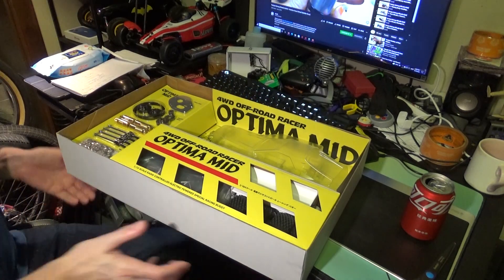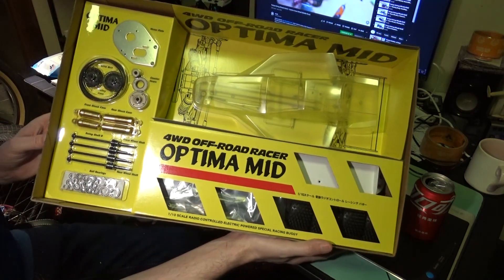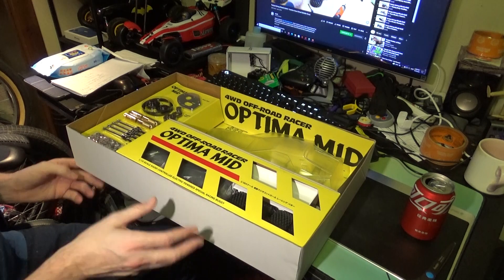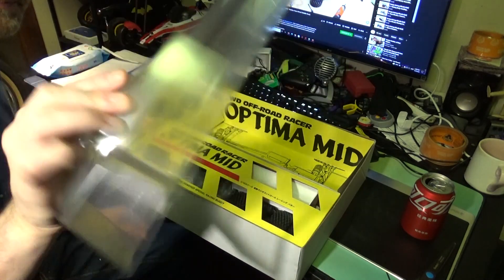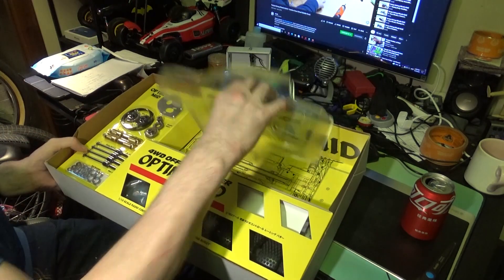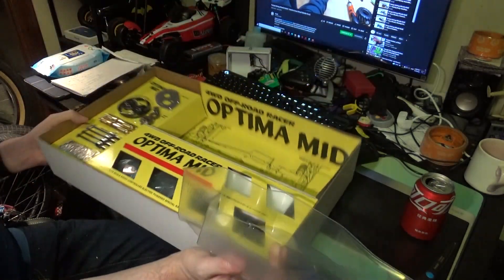Below that we have our classic layout — that's how they used to package everything back in the day. When I bought my Tomahawk it was also nicely laid out. There is the body: classic Optima Mid. On the bottom it has the whole chassis layout — you can see it in the box. Beautiful.